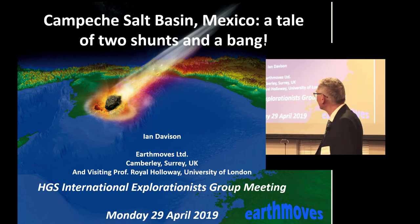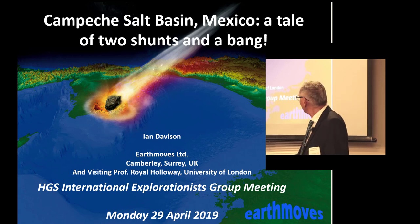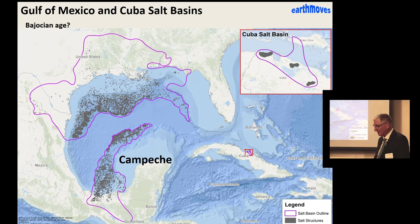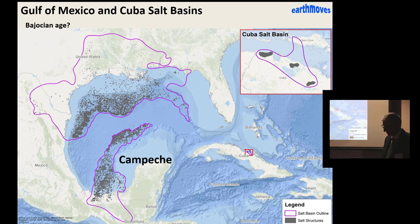We're going to see the effects of those two shunts and a bank, which are really important to the petroleum system as well as the fundamental geology. The next slide shows the salt basins, as far as we know, and the extent of them in the Gulf of Mexico. The US has got the lion's share in terms of area — the onshore extension of the salt basin in the US is far greater than what we have in the Campeche. There's also a little basin in Cuba that's apparently the same age, and there's work being done on the analysis of strontium in the salt.